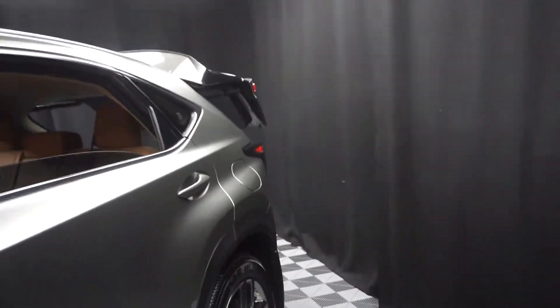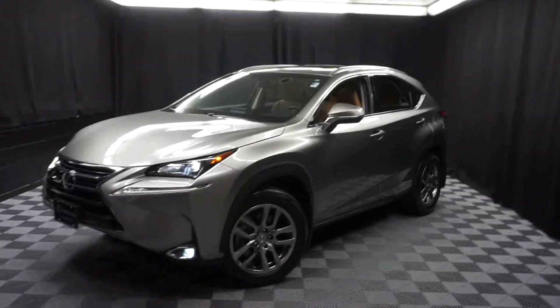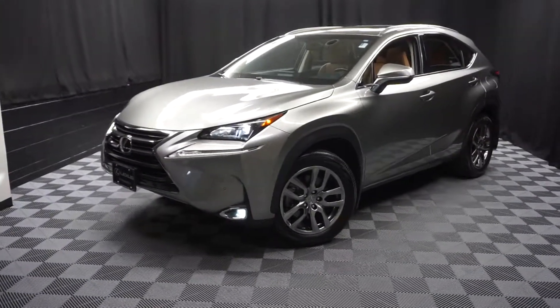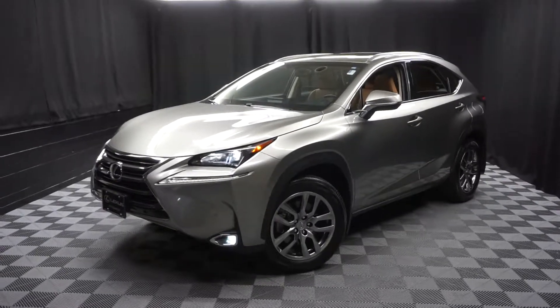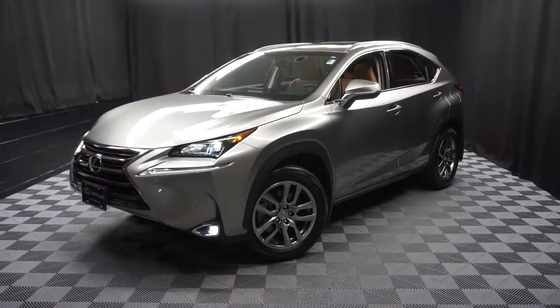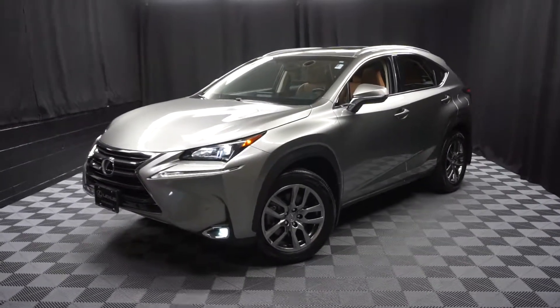If you're looking for more information on this '16 NX, or any of the other almost 100 vehicles in our pre-owned inventory, and our 90,000 square foot pre-owned showroom — that's right. When you come here at Lexus Wilmington, you do your car shopping indoors to avoid the elements of the weather. Stay warm, stay cool, stay dry — shop inside at Lexus Wilmington. Go to LexusWilmington.com for more information. Thank you.